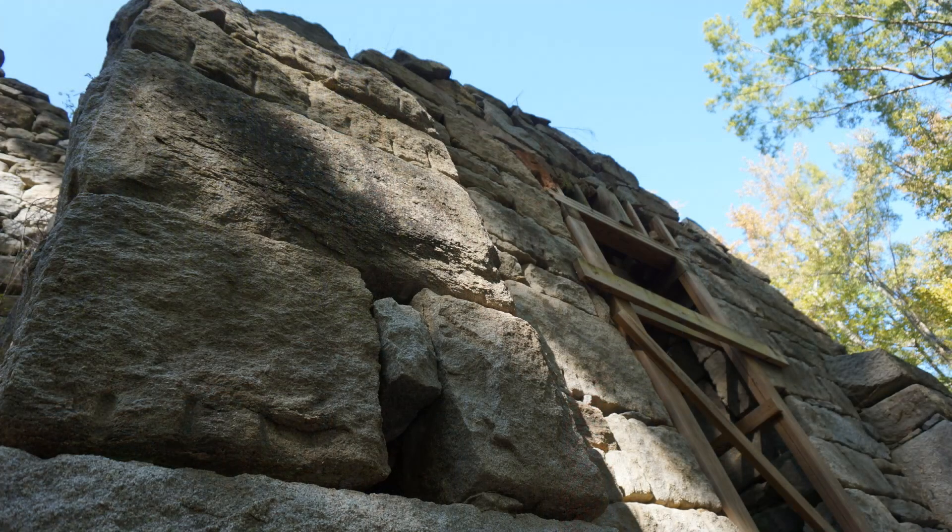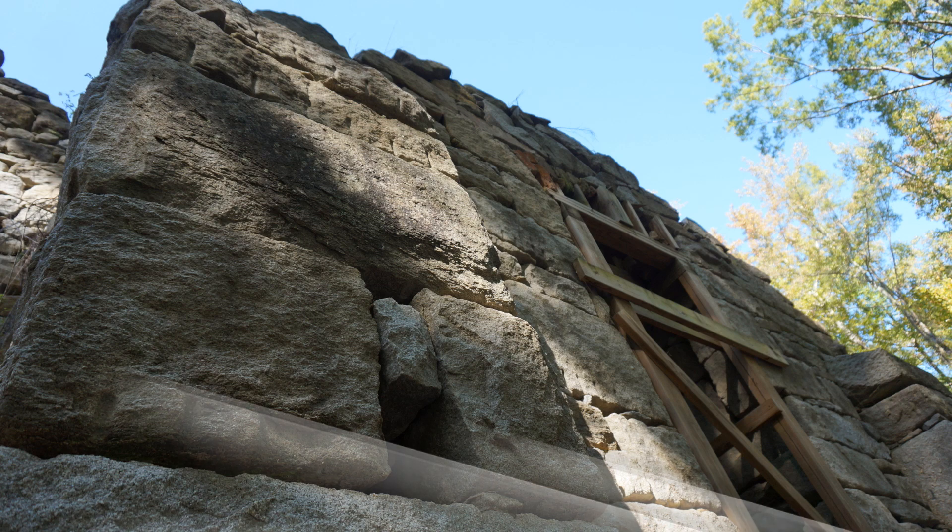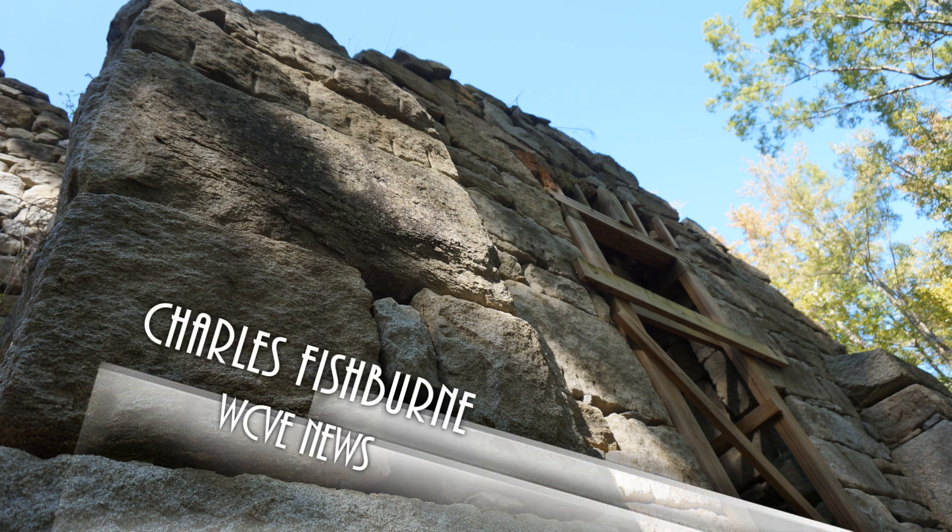Looking ahead to future generations, Garner expressed hope that they will appreciate the site — calling it the only major ruin left of the first truly industrial complex in America. He hopes its preservation will inspire people for many, many years to come. Reporting for WCVE News, Charles Fishburne.